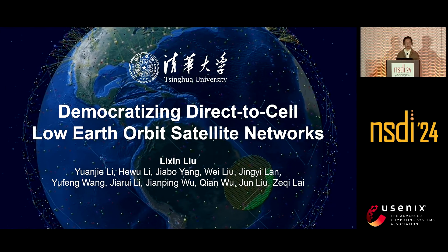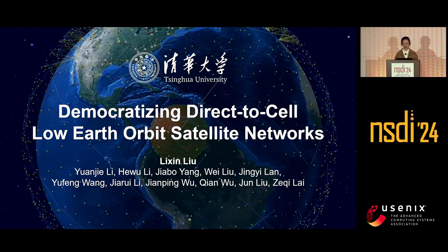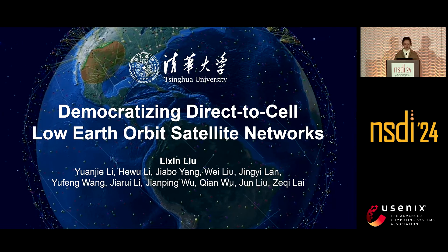Good morning, everyone. I'm Li Xinyu from Tsinghua University. In this talk, I will show you how to share direct-to-cell satellites like cloud computing.